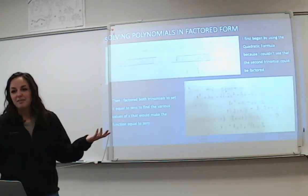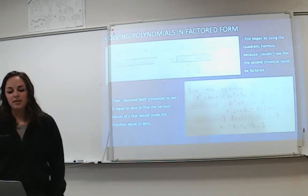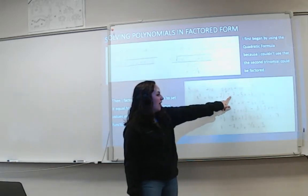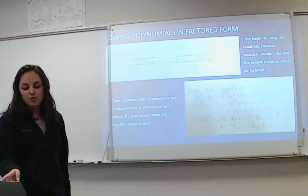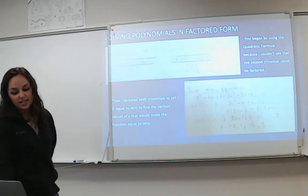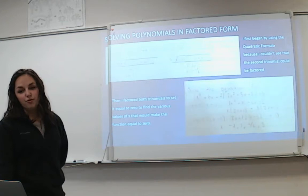I did the math because it was something I could work through. I started with the quadratic formula because I couldn't see how to factor the second part at first. Then I realized you could factor the second part, so I factored the whole thing out, set it to zero, and found that X could be equal to zero, negative seven, one, negative one and a half, and three.